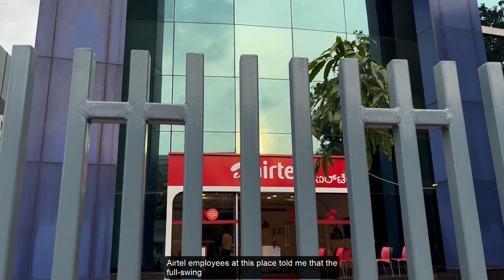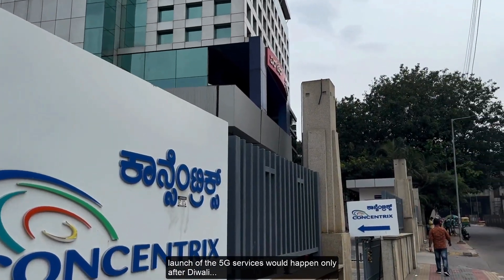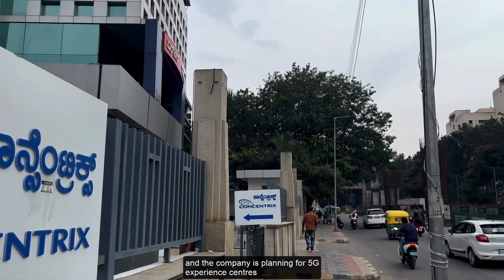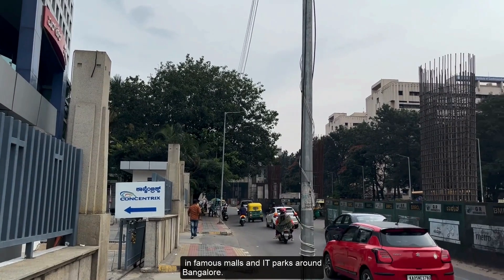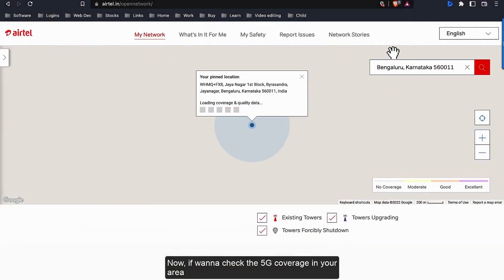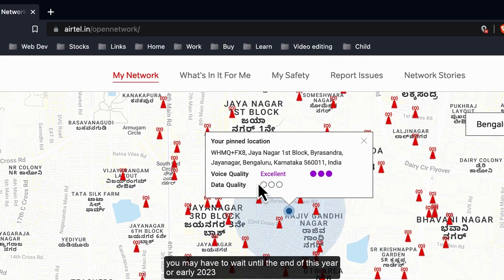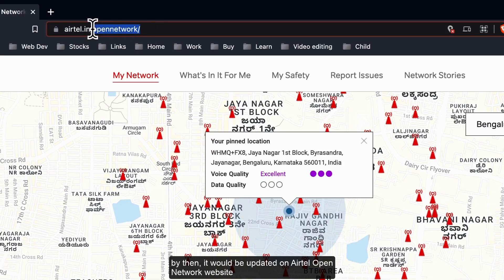Airtel employees there told me that the full-swing launch of 5G services would happen only after Diwali, and the company is planning 5G experience centers in famous malls and IT parks around Bangalore. If you want to see 5G coverage in your area, you may have to wait until the end of this year or early 2023 — by then it will be updated on the Airtel Open Network website, and the link is given in the video description.